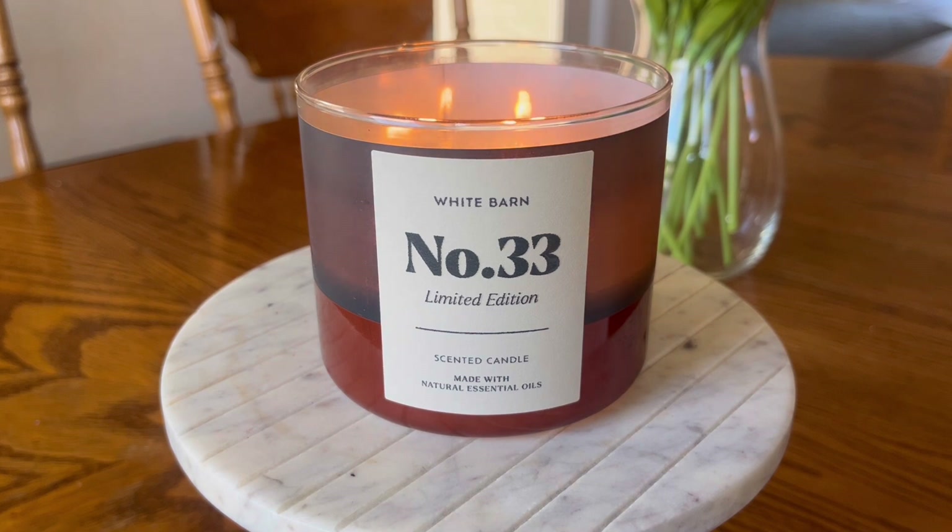This is in the three-wick standard 14 and a half ounce jar that Bath & Body Works is pretty much known for. The fragrance notes on this candle are espresso beans, warm vanilla, and lemon peel.